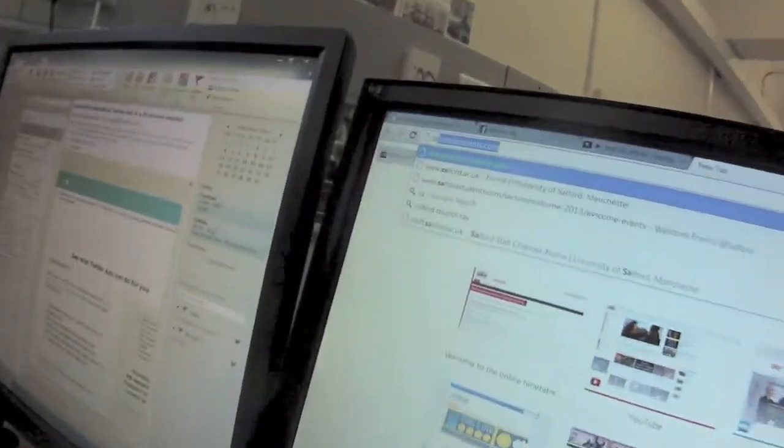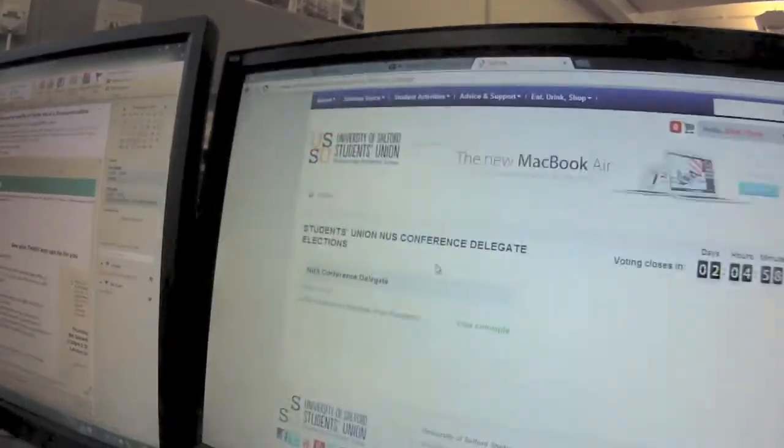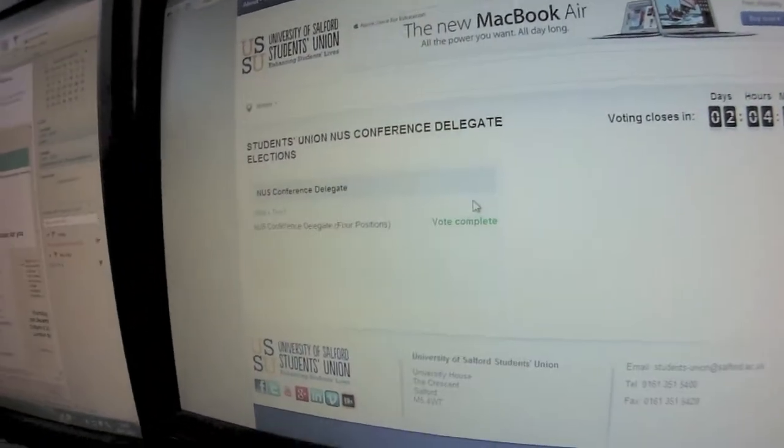Basically to vote, it's quite easy. You just go on SalfordStudents.com, as you can see there, and then you press the big 'Vote Now' and it'll bring you on to the next page. As you can see I've already voted, but where this says 'Vote Complete' you just press vote.